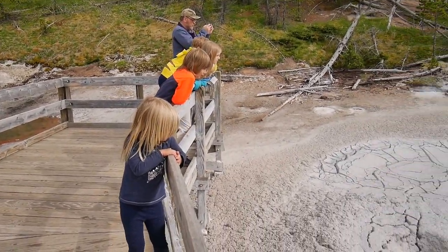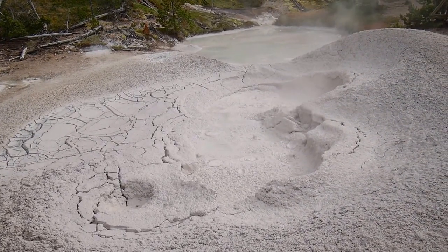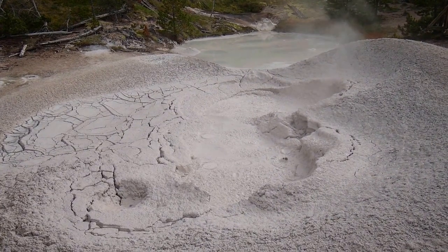So now that's the end of the trail, and there at the very end there are two mud pools.